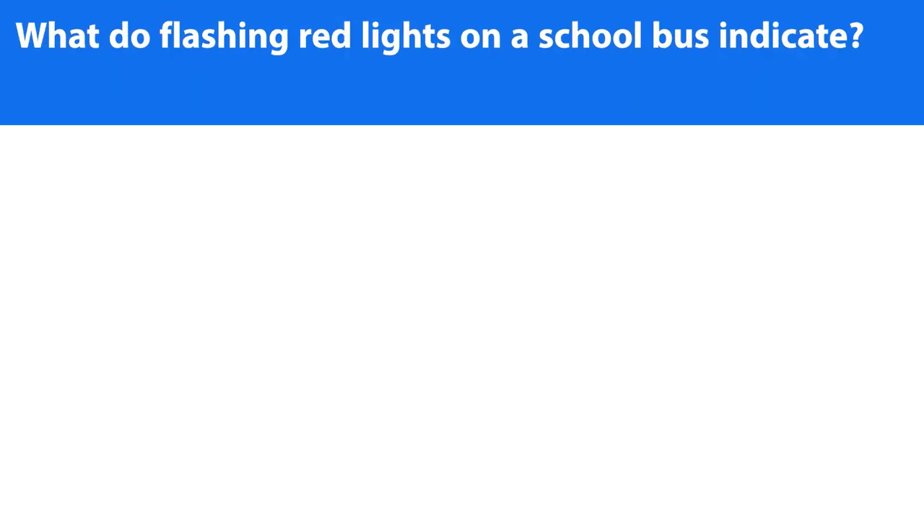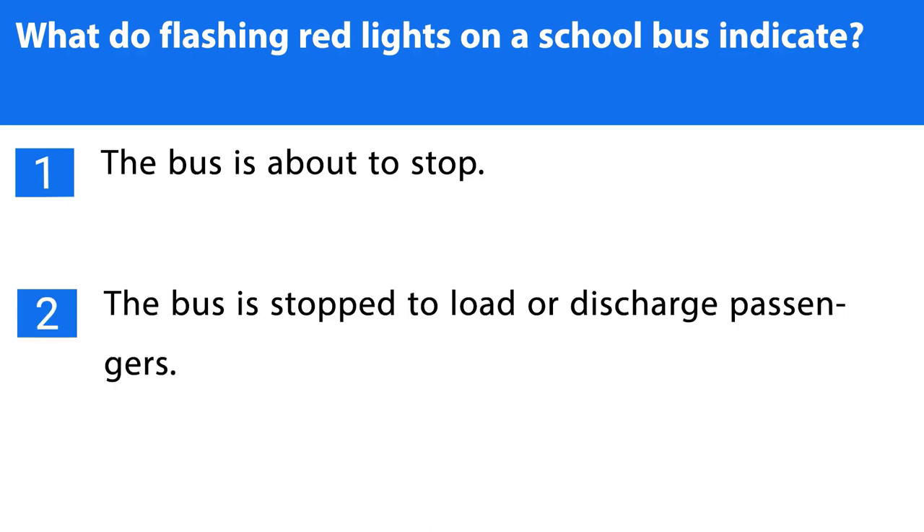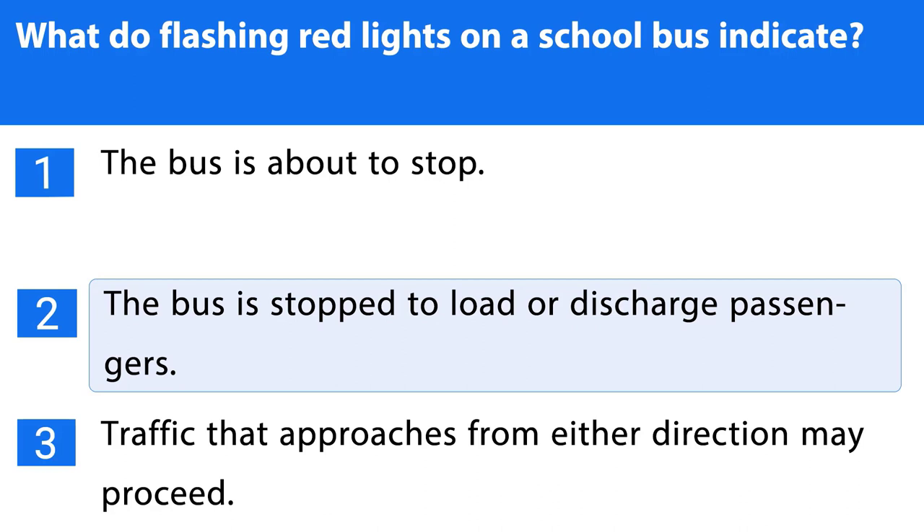Question number three. What do flashing red lights on a school bus indicate? 1. The bus is about to stop. 2. The bus is stopped to load or discharge passengers. 3. Traffic that approaches from either direction may proceed. The correct answer is the second one.